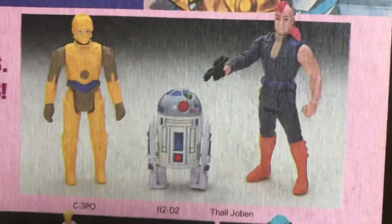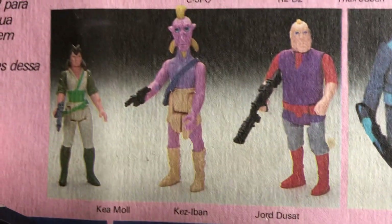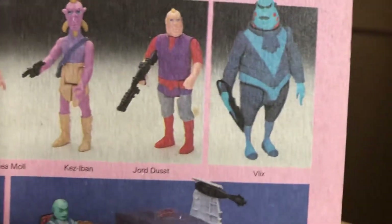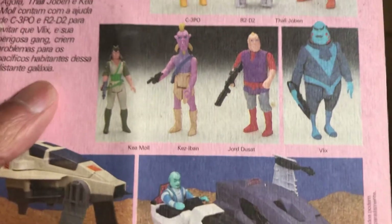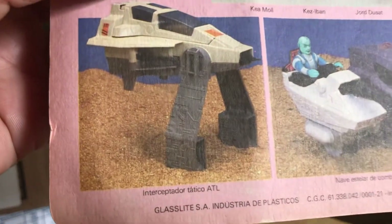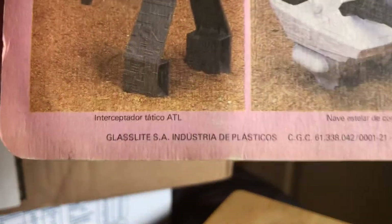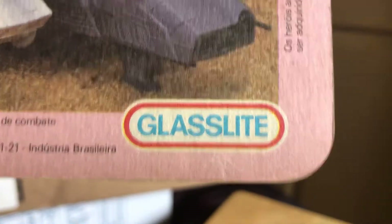I've got the R2-D2. There's Thao Gibren, Jules Doucet, Keza Ben. I think there's one on eBay at the moment — a Keza Ben Brazilian card. I think there's one in the UK, one in the US. The US version is cheaper. I mean both are Brazilian Glasslite. There's the Vlix, the most highly sought figure, and Kia Mole. They did vehicles as well — they did the ATL Interceptor and the Imperial Side Gunner. Glasslite Industria Plasticos, Brazil. Glasslite, 1988 definitely.